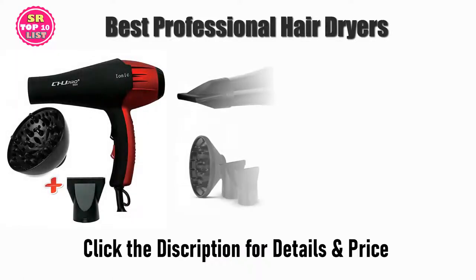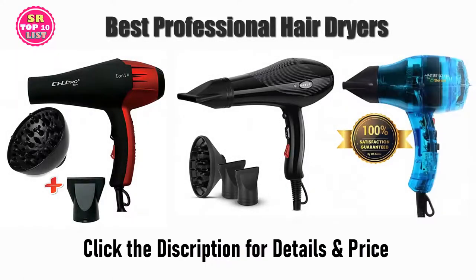Find the best professional hair dryers on Amazon and AliExpress. We analyzed consumer reviews to find the top rated products. I am going to review the top 5 best professional hair dryers on the market.